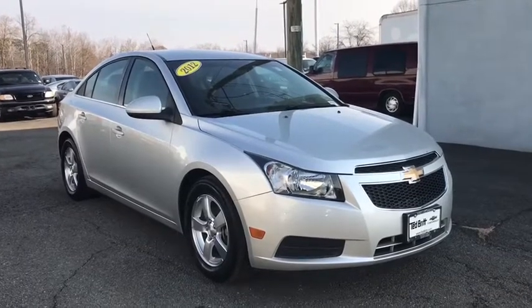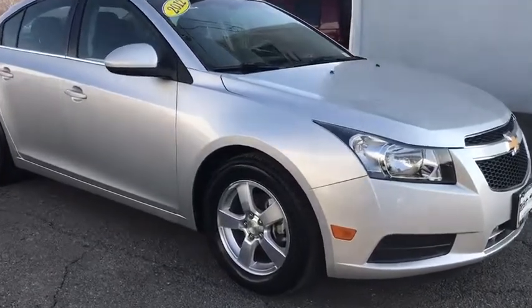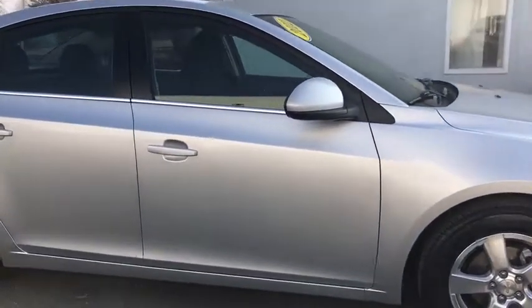The 2012 Chevrolet Cruze. The Cruze Blueprint calls for more than you'd expect. This vehicle has less than 95,000 miles. Here are some of this vehicle's great options.